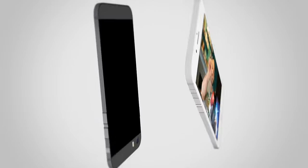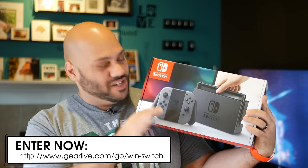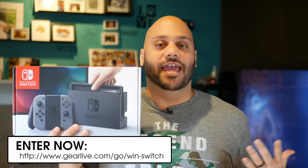Before I jump into my recommendations, I just wanna remind you guys we do have the big Nintendo Switch giveaway happening right now. We're giving away a Nintendo Switch with a copy of The Legend of Zelda: Breath of the Wild. The Switch retails for $299, but it doesn't come with any games.